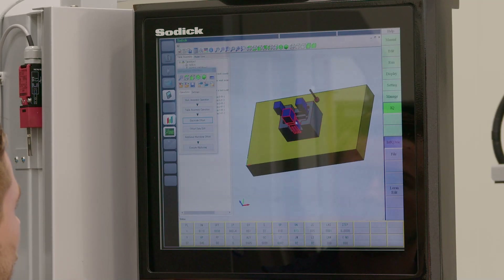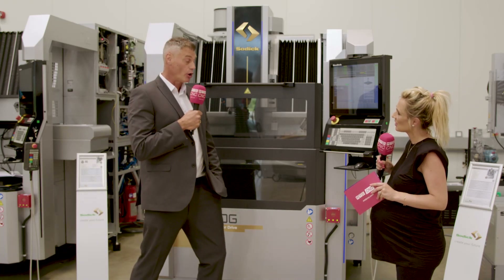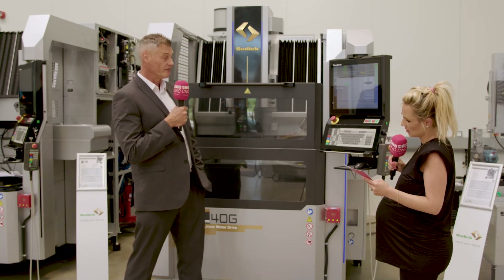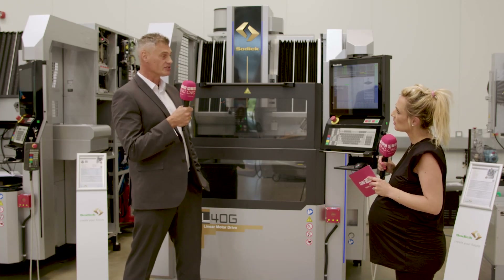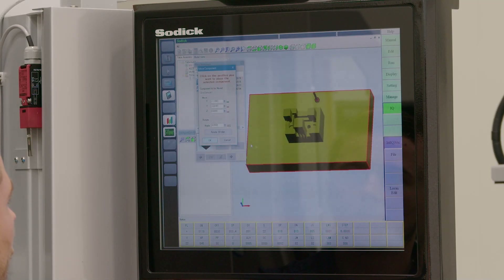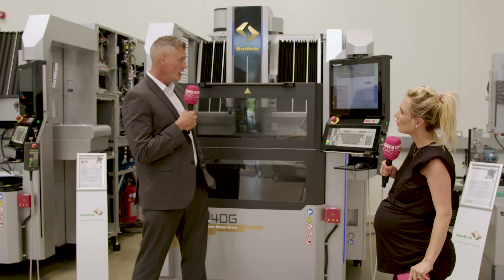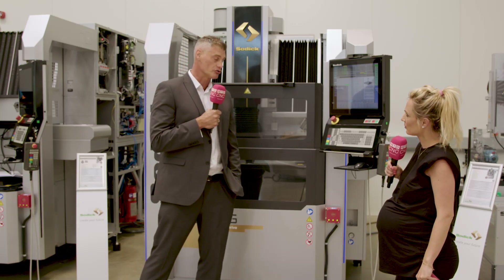There's also a new version of LM Pro, SODIC's programming software, which uses artificial intelligence to aid the operator in doing programs in front of the machine. It features a 19-inch LCD touchscreen — larger and fully touch-enabled. It's a newer, slicker, quicker version of the previous control system.